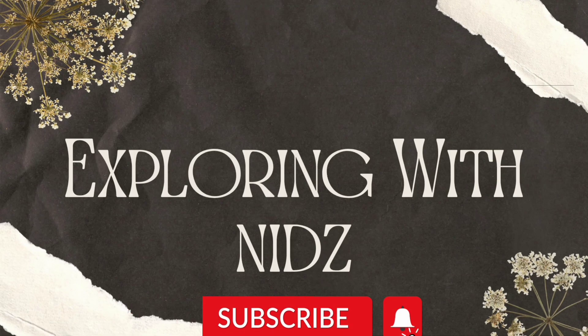Assalamualaikum guys, welcome back to Exploring with Nets. Please subscribe to my channel.